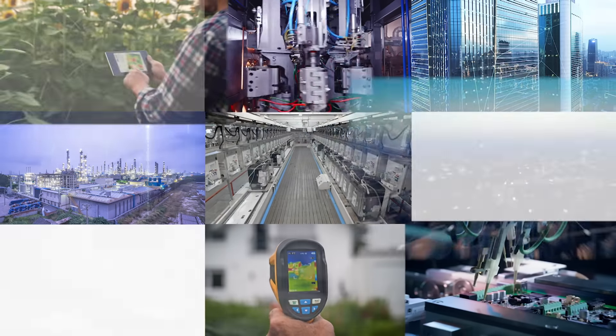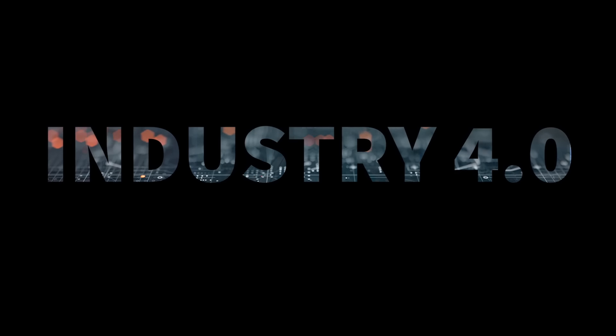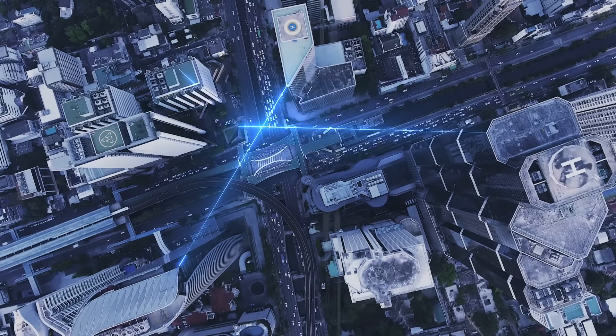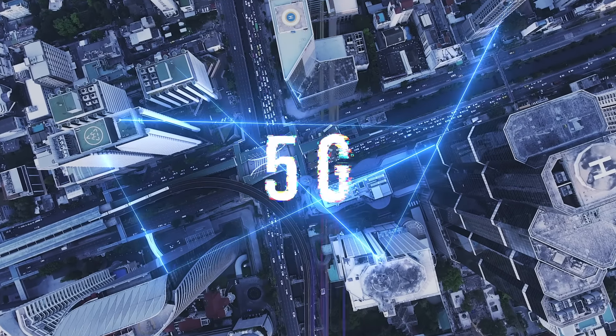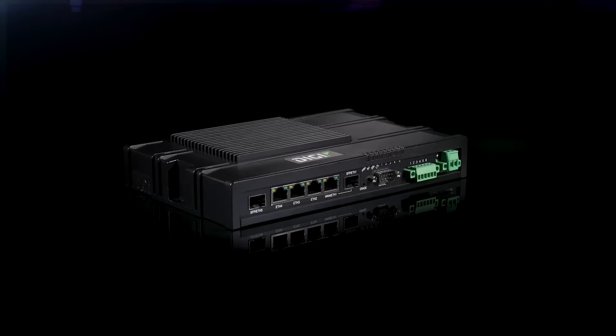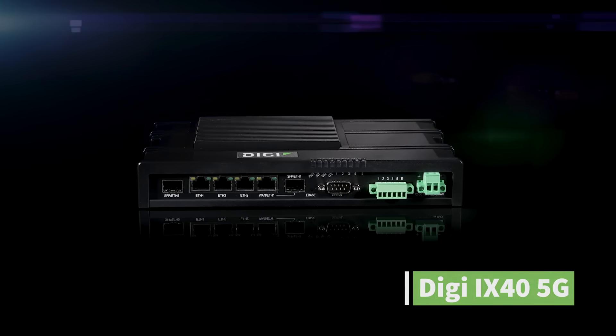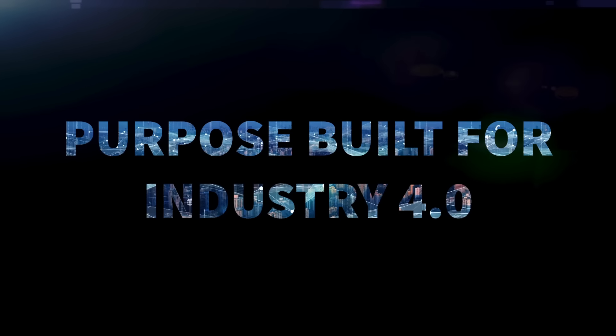Industry is getting smarter, edgier, more automated. It's the Industry 4.0 revolution, and it requires high-speed 5G edge intelligence that can not only keep up but help you lead. Introducing the Digi iX40 cellular router — a 5G edge computing solution purpose-built for Industry 4.0.